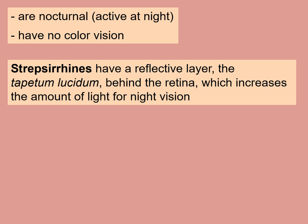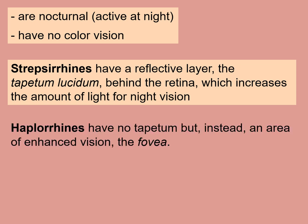In order to see at night, prosimians have a reflective layer behind their retina which increases the amount of light for night vision. So they have reflective eyes — if you were to shine a flashlight in their eyes at night, they would reflect back just as a cat's does. Whereas the haplorines, what we're calling the anthropoids, don't have this reflective layer, but instead have an area of enhanced vision called the fovea.